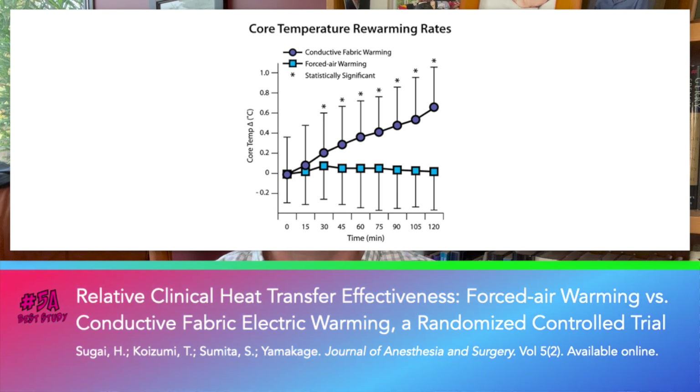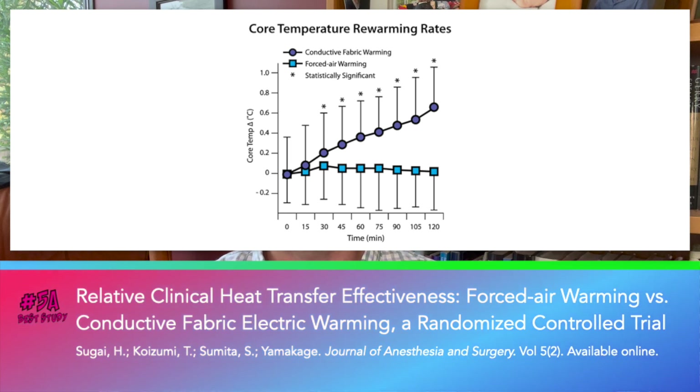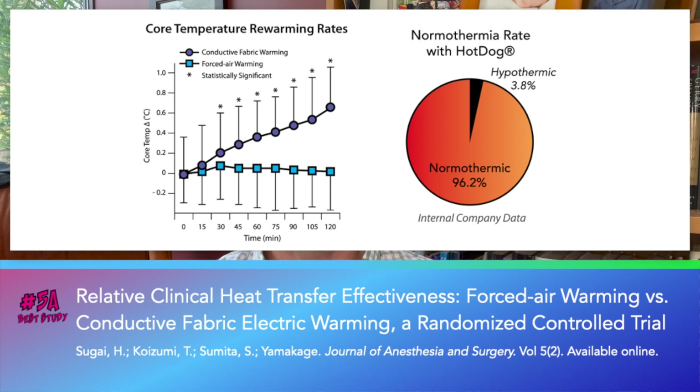The results showed that the rewarming rate with hot dog was 0.35 degrees Celsius per hour, compared to 0.01 degrees Celsius per hour with forced air, easily reaching statistical significance. This compares favorably with internal company data showing a 96.2% normothermia rate with hot dog.